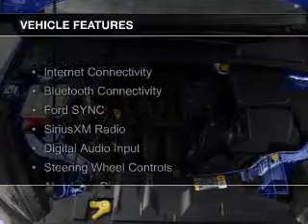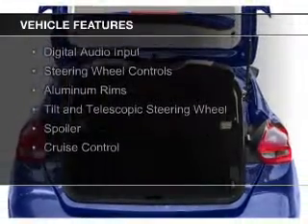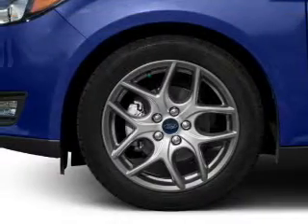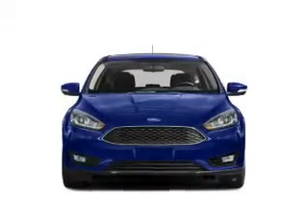The features include Internet connectivity, Bluetooth connectivity, Ford Sync voice activation, Sirius XM satellite radio, digital audio input, steering wheel controls, aluminum rims, a tilt and telescopic steering wheel, a spoiler, and cruise control.